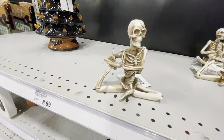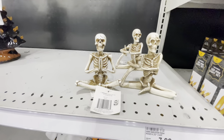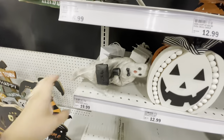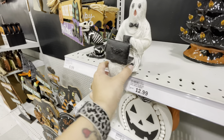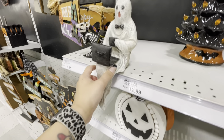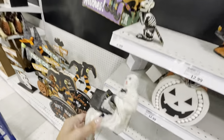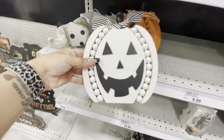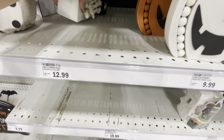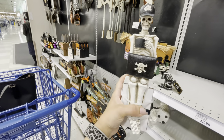Look at this little skeleton doing yoga — how funny! Here's another one. Those are eight dollars. Here's a little skeleton rat, and look at this ghosty — he sits on a shelf. That is so cute! He's got a coffee and a laptop — that is really funny. He's supposed to sit on a shelf. Here's one showing how he's displayed on a box.